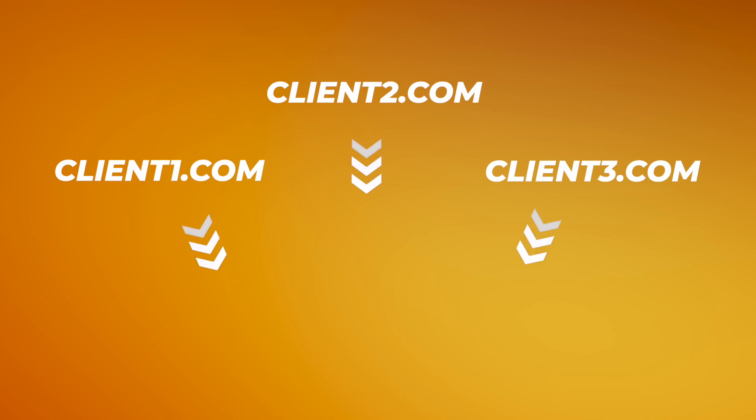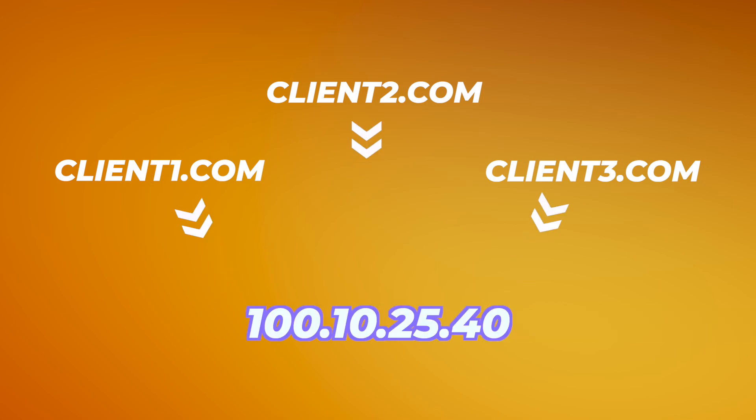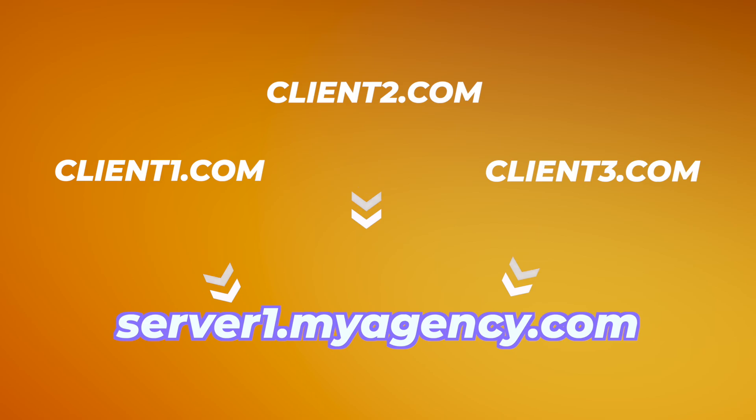With Cloudflare, we can take advantage of their CNAME flattening technique, which most domain registrars don't offer — even big ones like GoDaddy don't allow you to do this. Instead of pointing each individual client domain to a specific A record, we can instead point their domains to a subdomain that we designate and control. That's the technique that allows you to make that sweeping change and only have to change your A record a couple of times. Let me show you what that looks like.